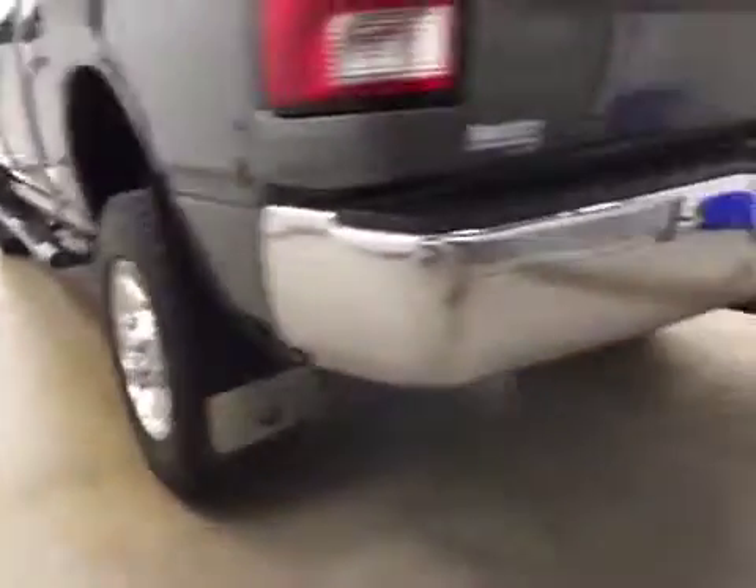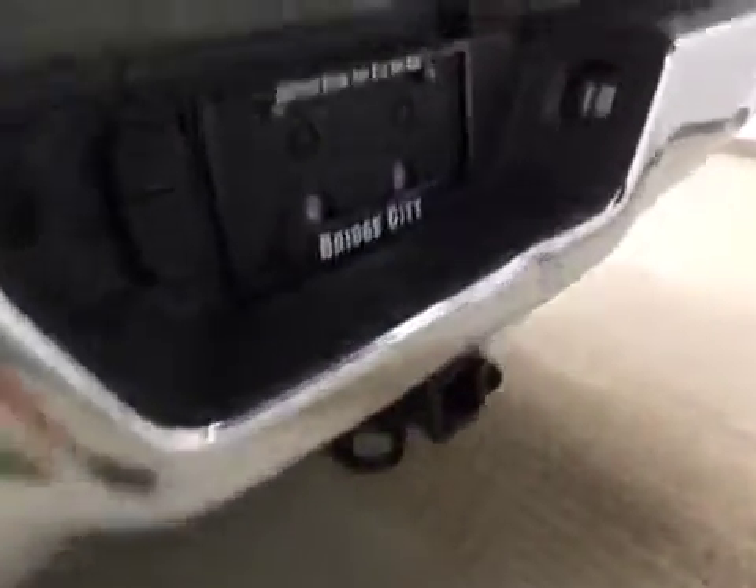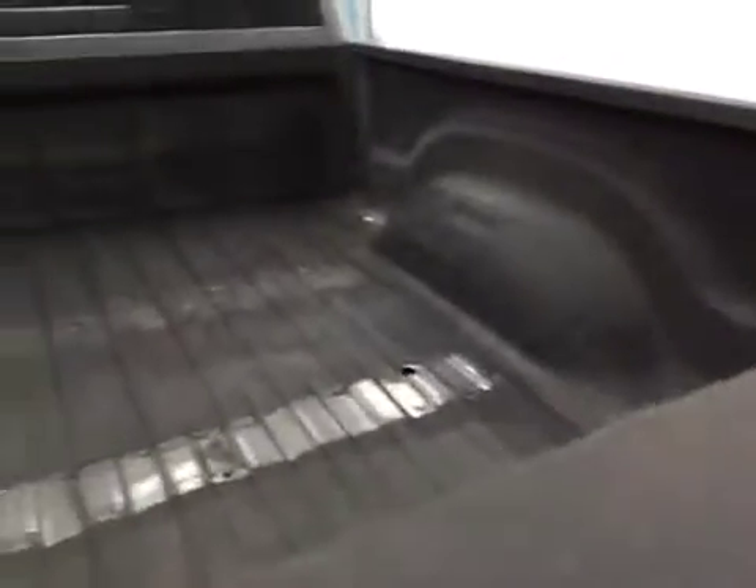Equipped with tube running boards, 17-inch chrome alloy rims, mud flaps, trailer tow package, and spray-in box liner.